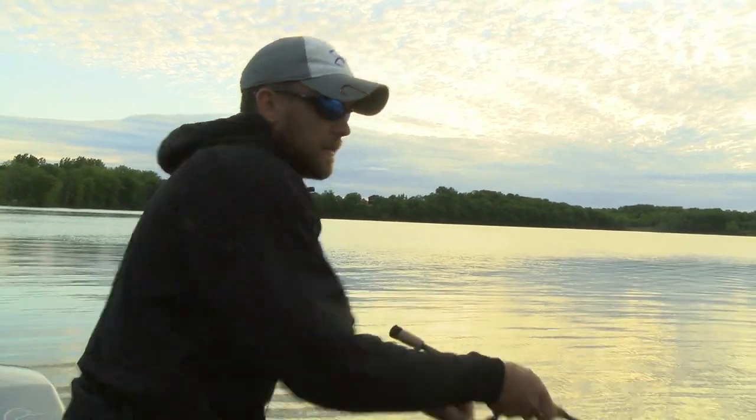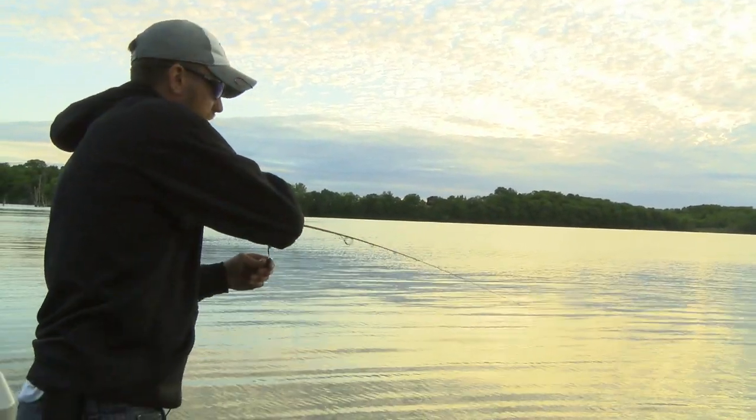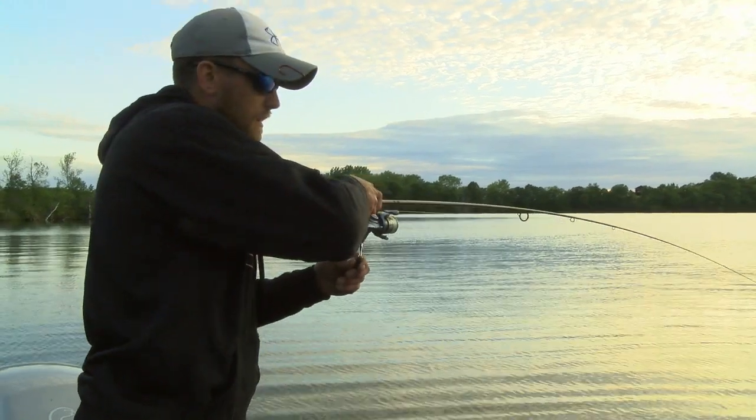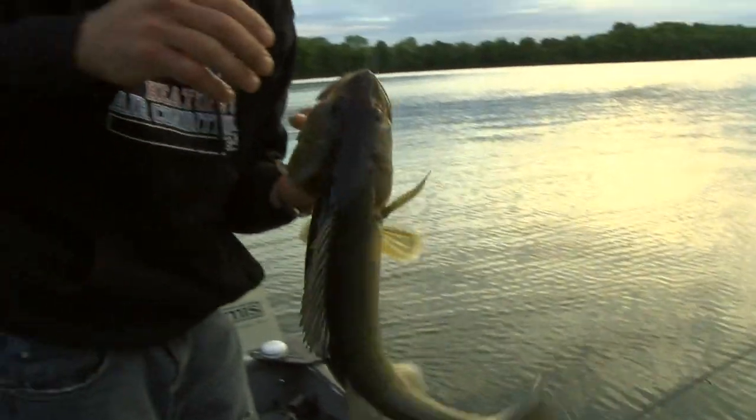They've been biting really finicky today. Got him! This one ain't real big either, but from the day we've had, I'll take it. Oh, he's getting bigger — there's some heft in this. Get this nice one out. Perfect fish.